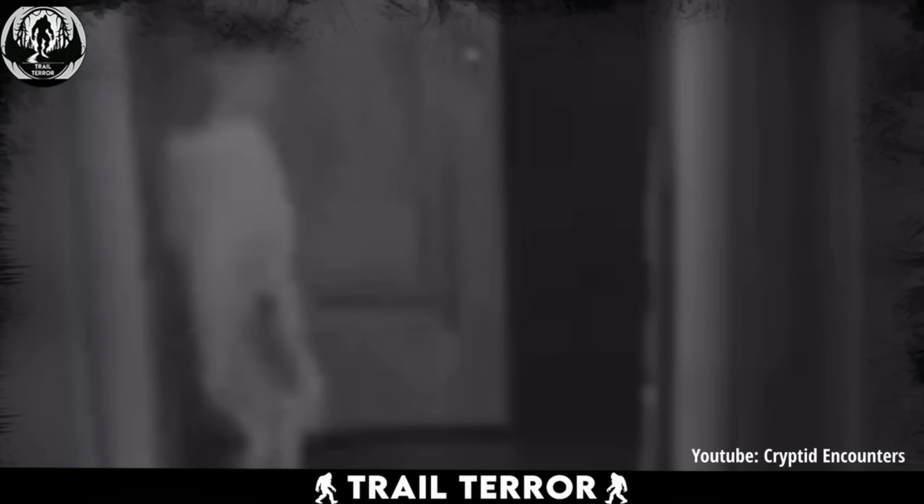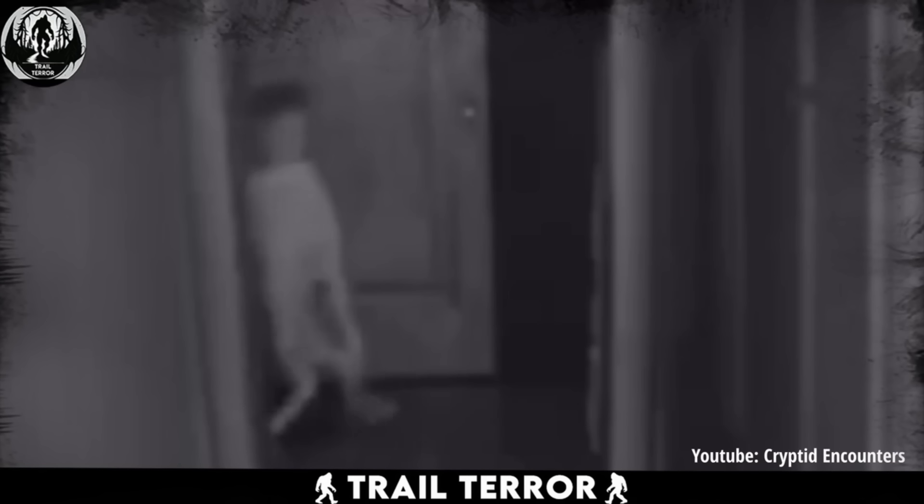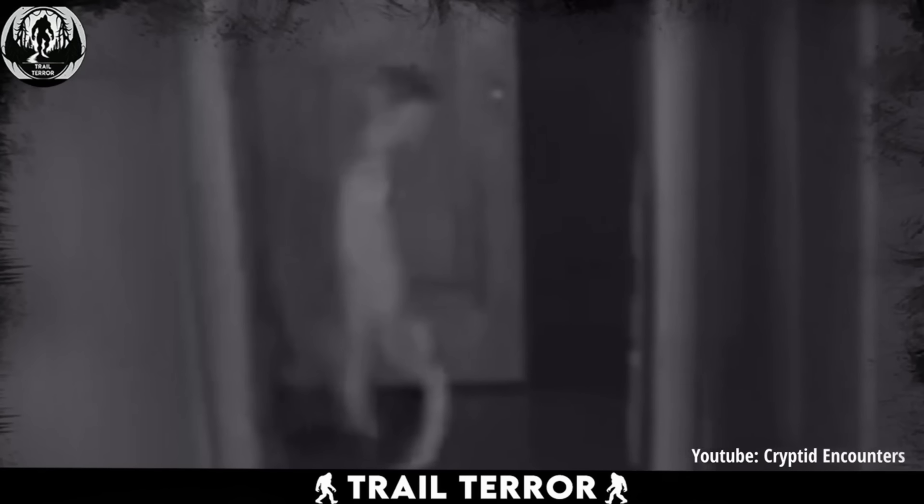Everything about this figure is unsettling and terrifying. Its distorted body, with its thin, bent legs and dented torso, gives off an aura of pure dread. The way it moves is chilling, sending shivers down your spine. According to the captions accompanying the video, this figure was once just a harmless doll kept in the room. It's almost as if some mischievous spirit or ghost is behind this unnerving display.